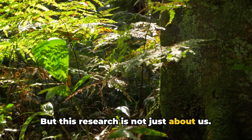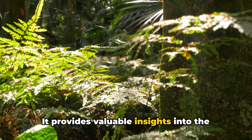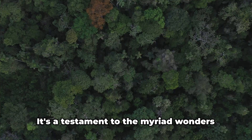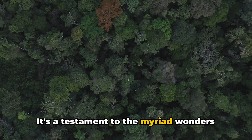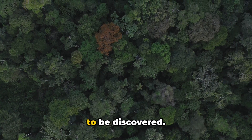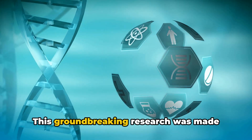But this research is not just about us. It provides valuable insights into the biodiversity and evolution of chemical defenses in nature. It's a testament to the myriad wonders hidden within the natural world waiting to be discovered.